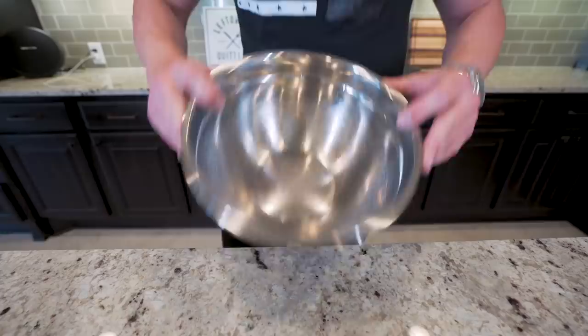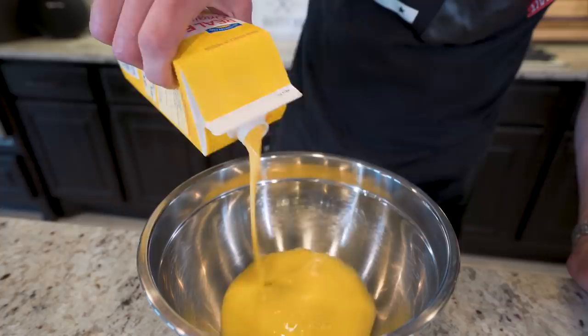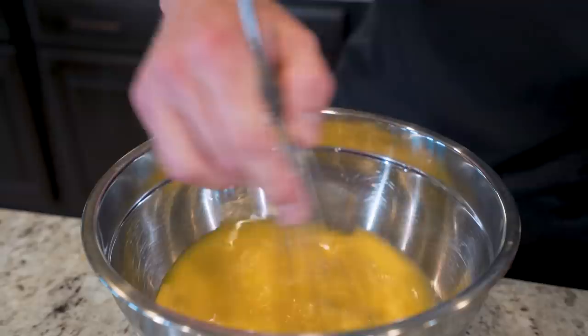Now we need to let our chicken soak for a little bit before we bread. So we're going to take a large bowl and pour in some egg beaters. You can also use egg whites or unsweetened almond milk — doesn't really matter. I just find this is a little more adhesive. We're going to add some pickle juice — this is a little trick I learned from Mason Woodruff. The amount doesn't really matter; I'm just going to pour it in until I'm comfortable with it. Give it a quick whisk, then put the chicken down inside and let it soak for at least a few minutes.